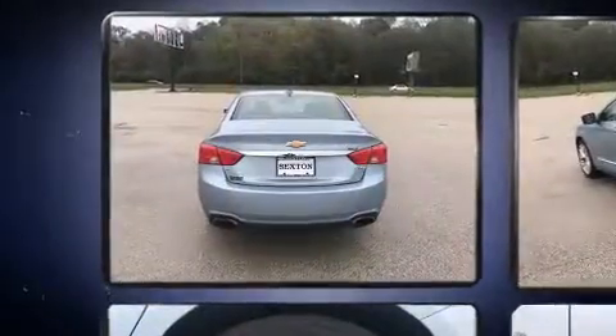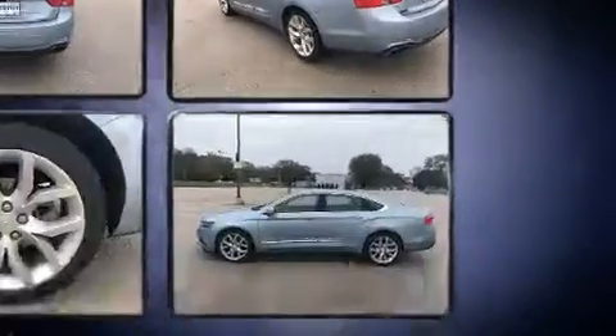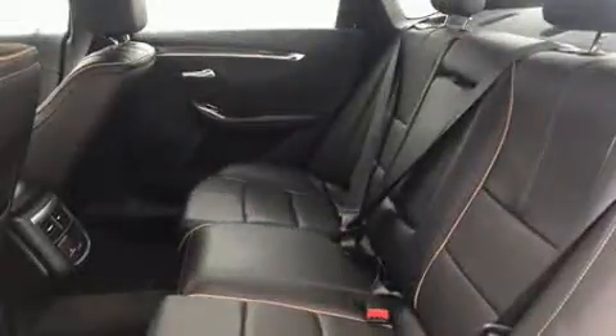Top features include remote keyless entry, a tachometer, a trip computer, a blind-spot monitoring system, lane departure warning, and cruise control. With high-intensity discharge headlights illuminating your path, you'll always appreciate maximum visibility.